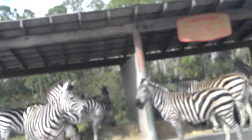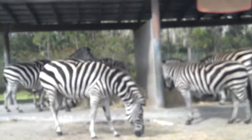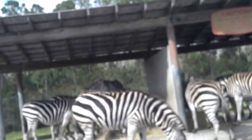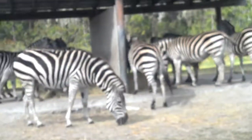If it is attacked, a Zebra will attempt to outrun its enemy, but it will also kick out with its hooves in an effort to disable them. Newborn baby zebras are very vulnerable, but they will be able to stand and run alongside their mothers very shortly after birth.